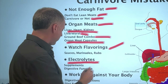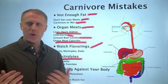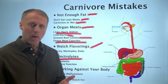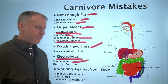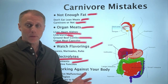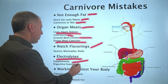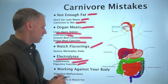Mistake number four is not supplementing with electrolytes. When insulin goes very low, many people pee out more minerals, and when minerals drop too low it creates symptoms and problems. Unless you have very high blood pressure, you really want to supplement with electrolytes. It's also important that you're digesting properly so you can actually extract minerals from your food — many people don't have proper digestive function, meaning they can't break food down into elemental nutrients and can't assimilate minerals even when supplementing.